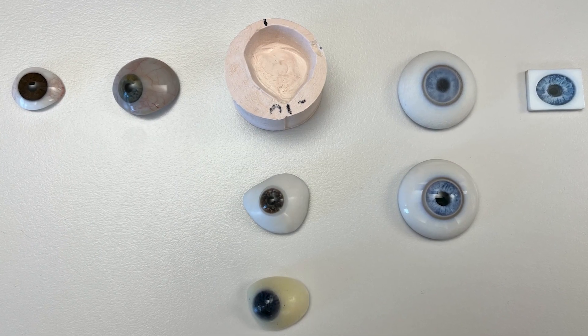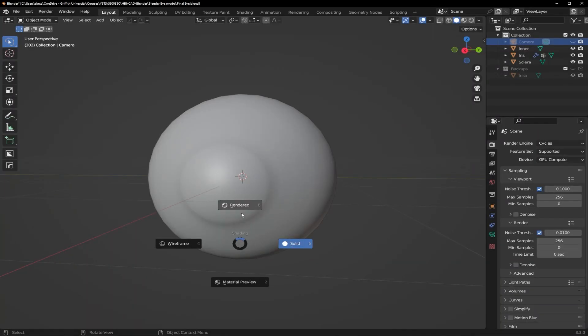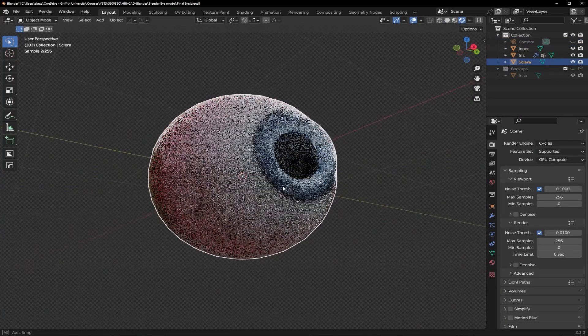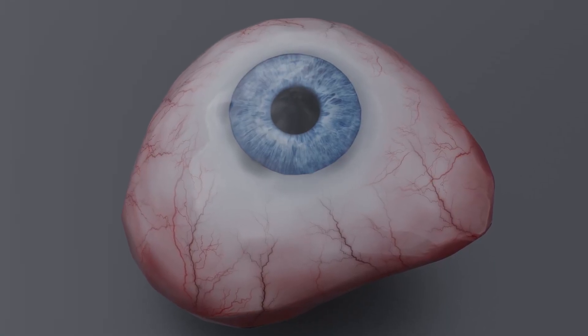I worked on a project that explored the use of 3D printing to create a biocompatible prosthetic eye. My responsibilities included research, documentation, 3D modeling, and 3D printing. I was able to create multiple 3D printed prototypes with various design characteristics to help HBI identify and combine the best features to create a final product.